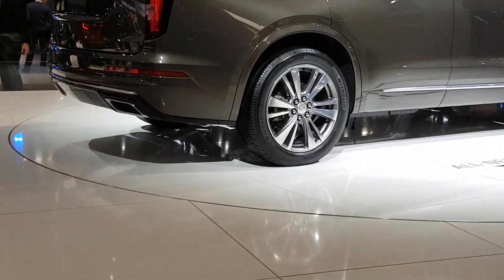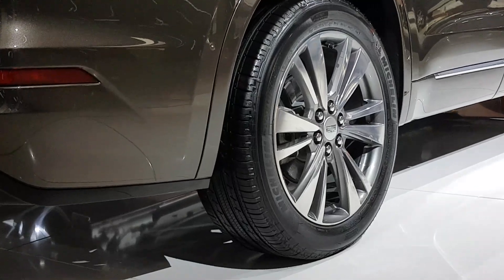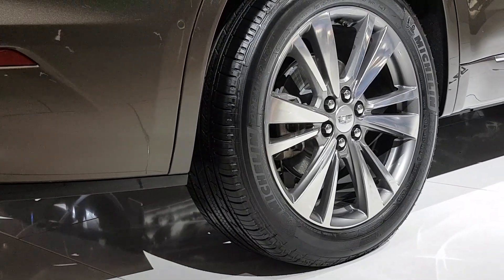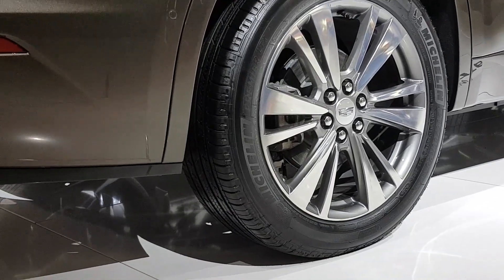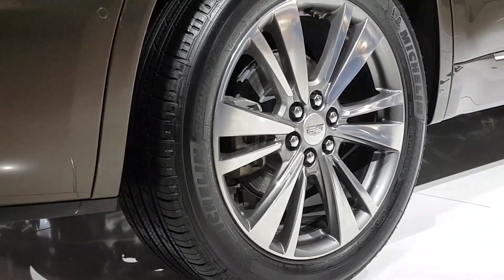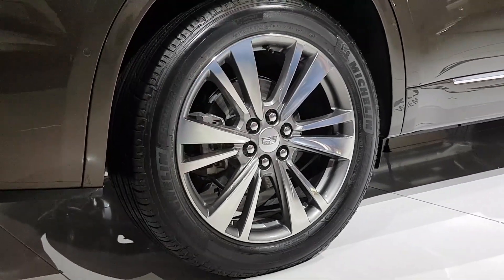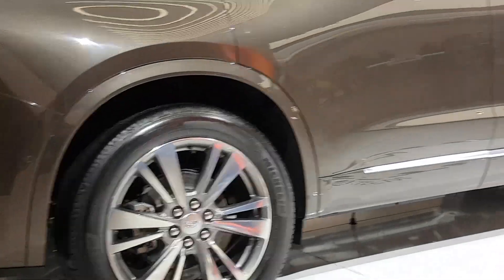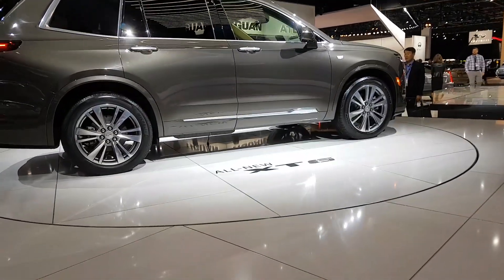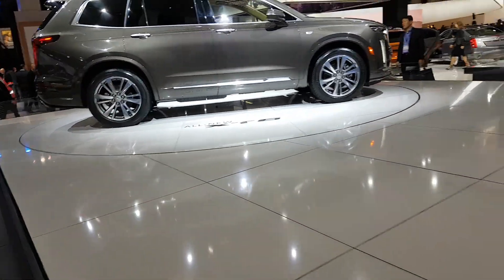These wheels look really cool. They're 20-inch wheels, and they're actually quite fit for the size of this vehicle.